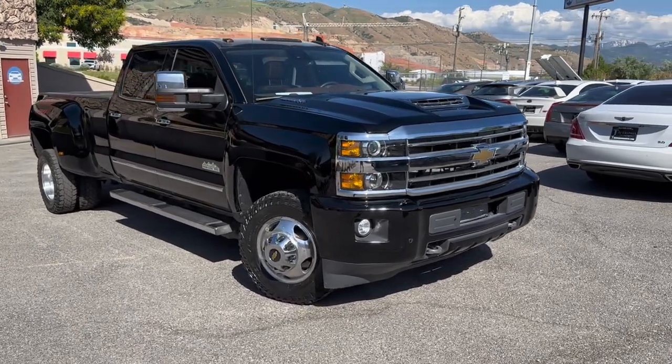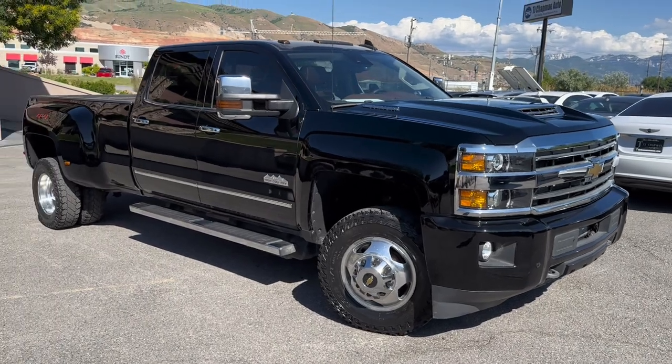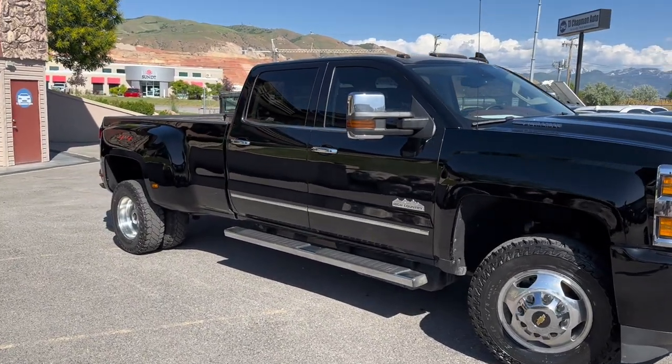Hey, what's going on, everyone? Thanks for checking out this 2018 Chevy Silverado 3500 HD Dually from TJ Chapman Auto.